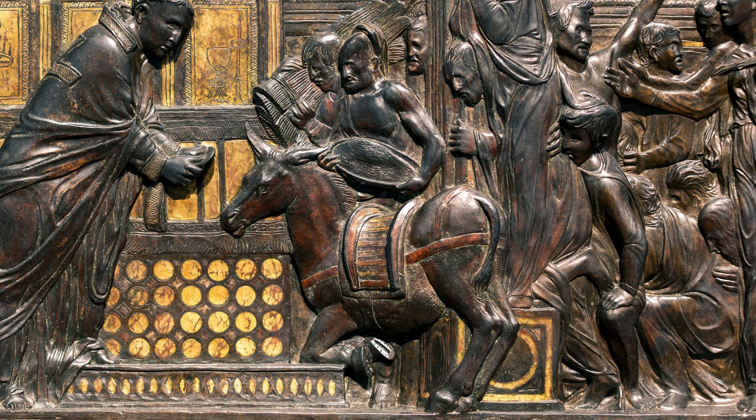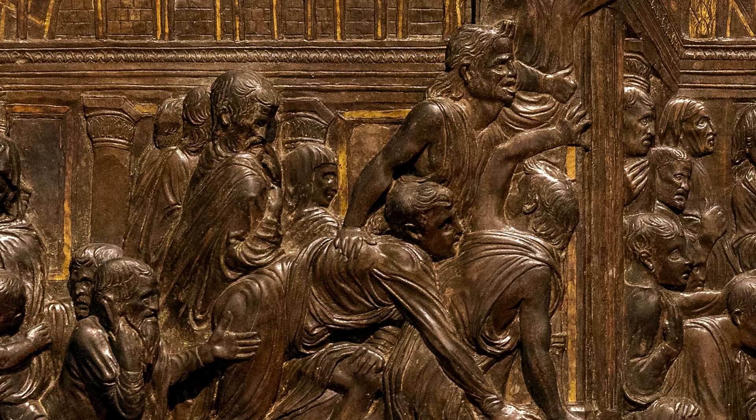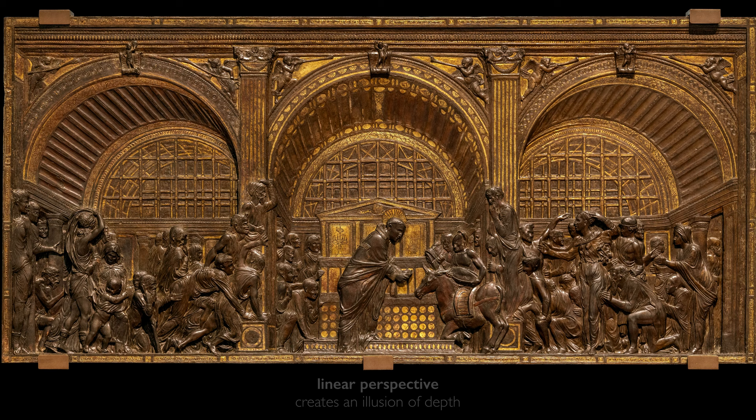But that's only the very center of this image. These figures are surrounded by a multitude in every possible physical position, twisting and turning and craning to see the miracle. And that complexity of human form is structured by this classicizing architectural environment that is rendered in linear perspective, which serves to create an illusion of depth and also helps to bring our eye directly to St. Anthony and the miracle that's being performed.